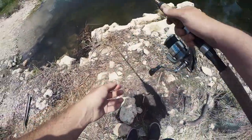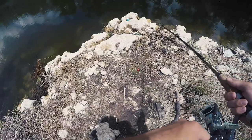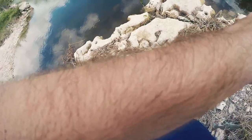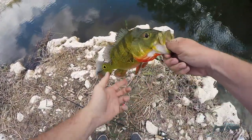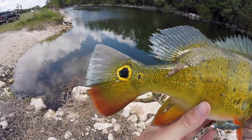There we go — got one! Barely hooked, let's get this guy on. Wow, these guys fight hard! Look how beautiful that fish is, guys — their colors are just out of this world. Look at those reds, orange, blue, and that tail — looks like it got painted by somebody.